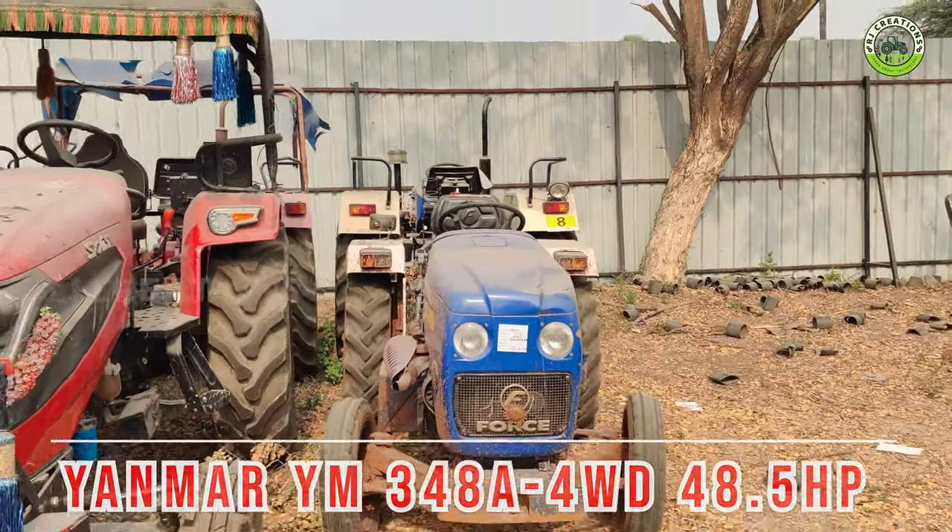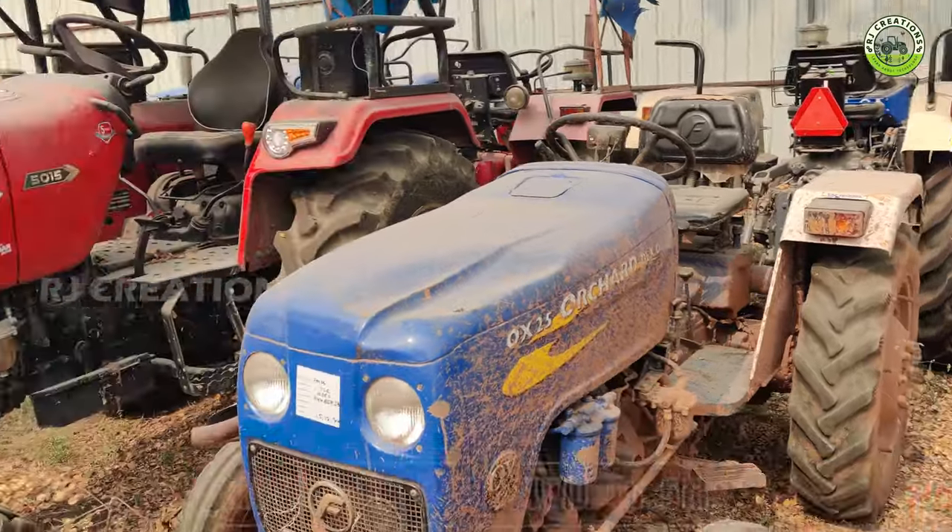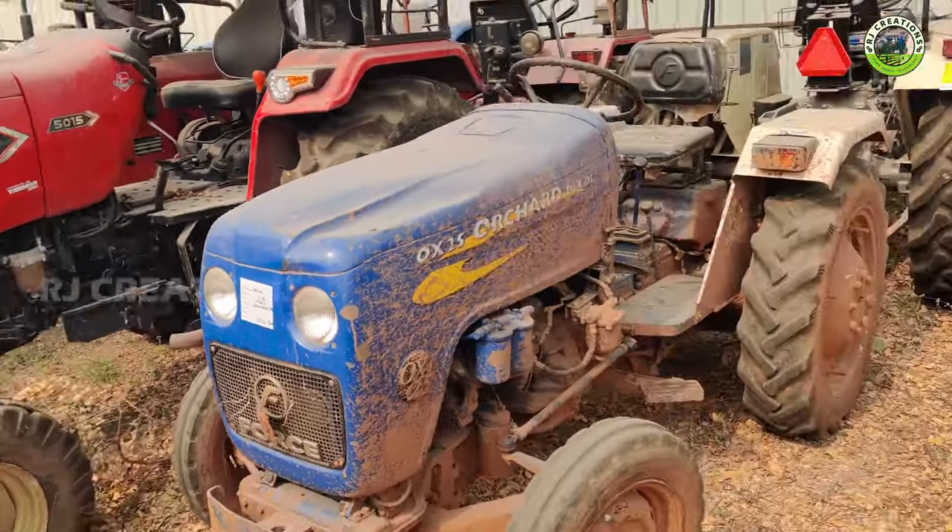Hi friends, welcome to RJ Creations. Friends, we are here at Karimnagar in Sriram Yard. We are going to action with Kevalam Tractors.